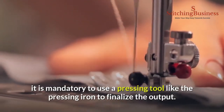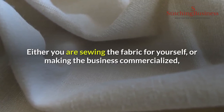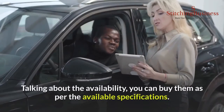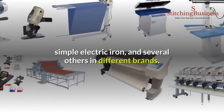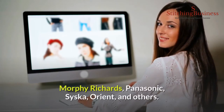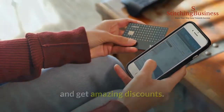Number thirteen: pressing iron. After the completion of the cloth sewing process, it is mandatory to use a pressing iron to finalize the output. Pressed clothes look outstanding while wearing and avoid unnecessary wrinkles to give a premium outlook. Whether sewing for yourself or for a commercial business, keeping a branded iron is worth it. Irons are available in different weights — steam iron, simple electric iron, and others — in different brands. Famously used brands include Bajaj, Morphy Richards, Panasonic, Sisca, and Orient. Buy them via Amazon or famous e-commerce portals to get amazing discounts.